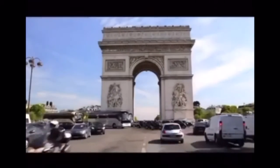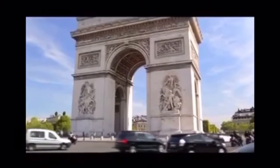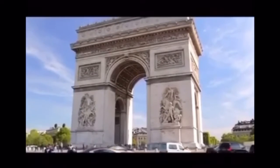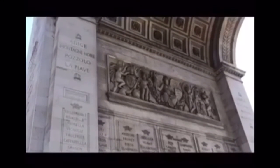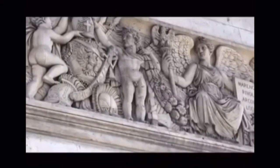Located in Paris, France, the Arc de Triomphe was created to honor those who fought and died for France in the French Revolutionary and Napoleonic Wars. The names of 128 battles of the First French Republic and Napoleon's Empire are written on the white walls under the vault.